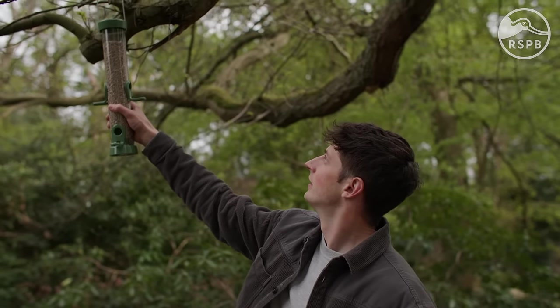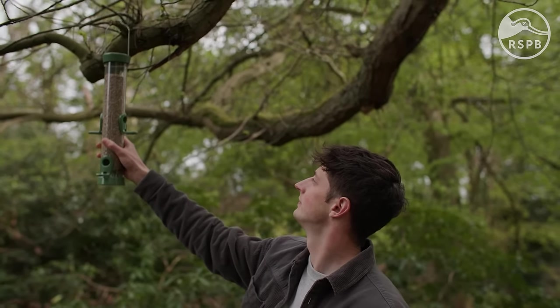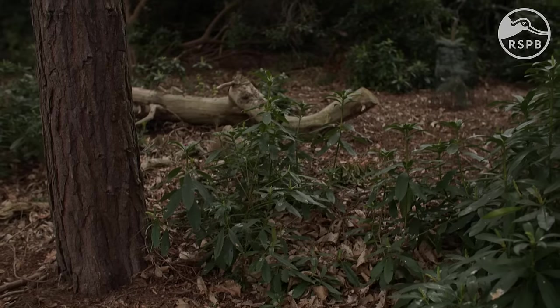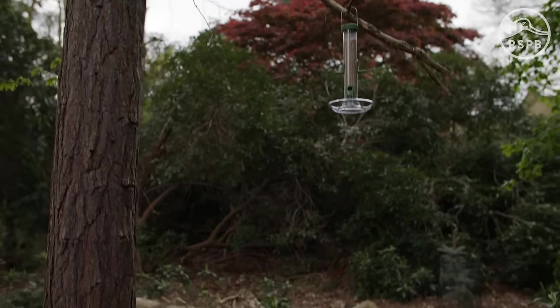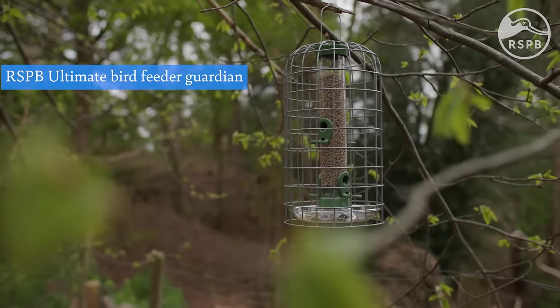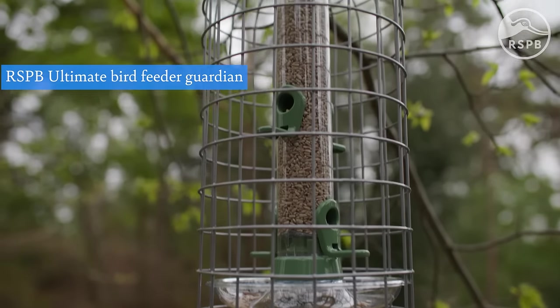When looking at where to place your bird feeders, it's vital you think about potential predators. Birds feel safest with some cover nearby, so place your feeders at least 1.3 metres off the ground to protect birds from cats, and position them a couple of metres away from dense bushes or shrubs. This cover gives them somewhere to retreat to if any birds of prey are flying nearby. Adding guardians to your feeder is another great way to improve bird safety and protect your food from other animals.